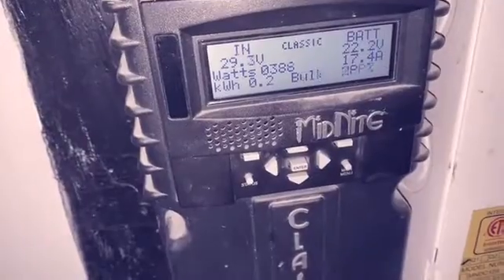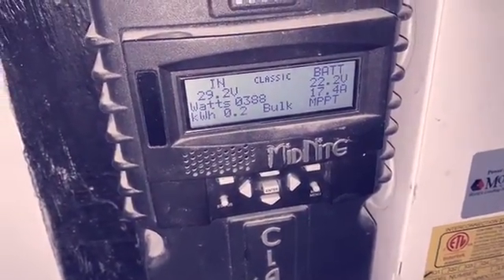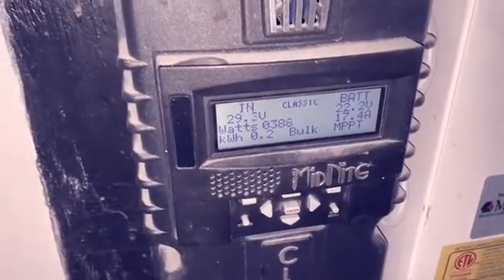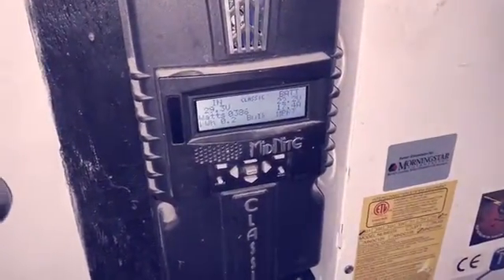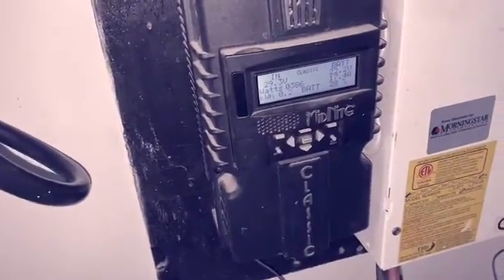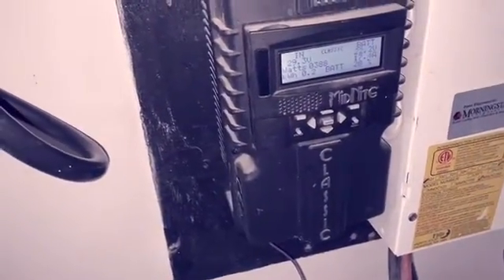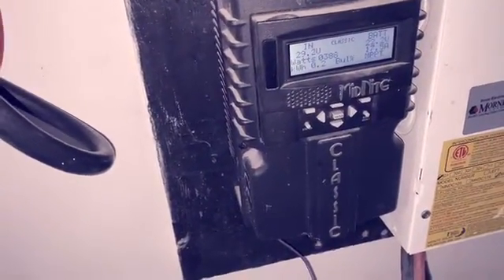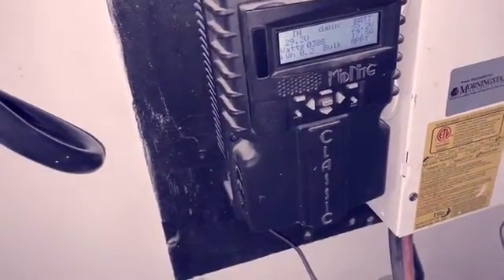It's the next morning, about 10 o'clock. We're at 22.2 volts, bringing in 388 watts, battery at 28%. So that was last night — I was watching the game, had lights on. If you buy low-wattage lights you can keep those on, that's really not a problem. I know I've been saying I don't leave lights on, but I do buy the low-watt lights.